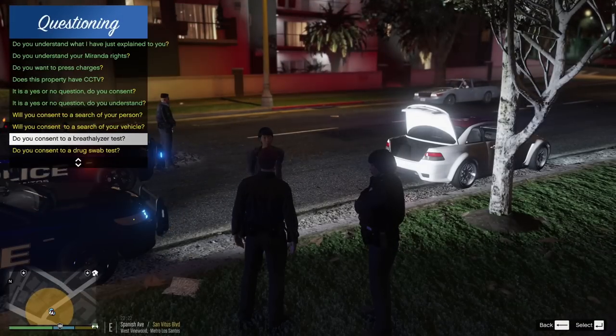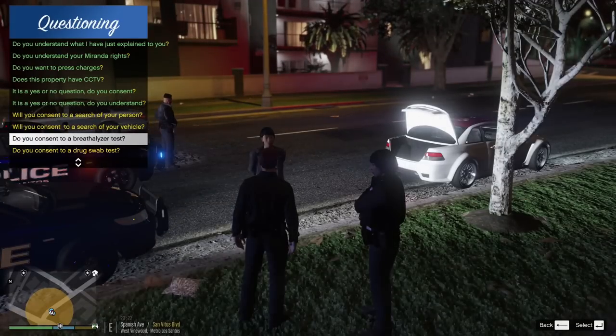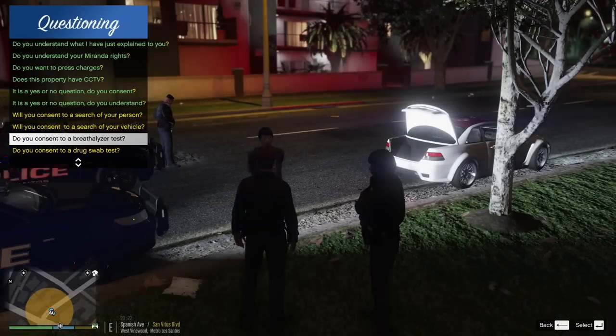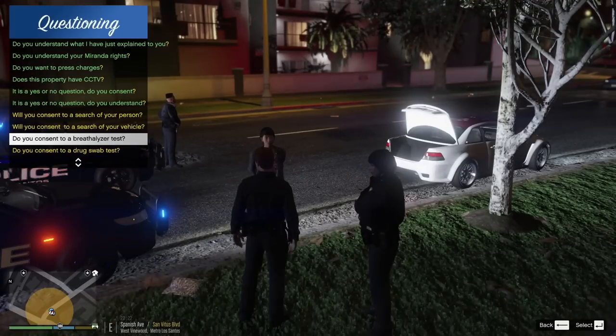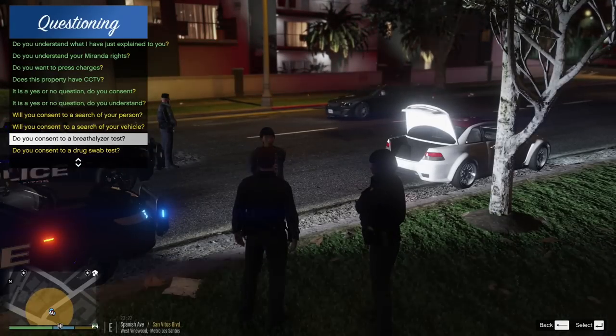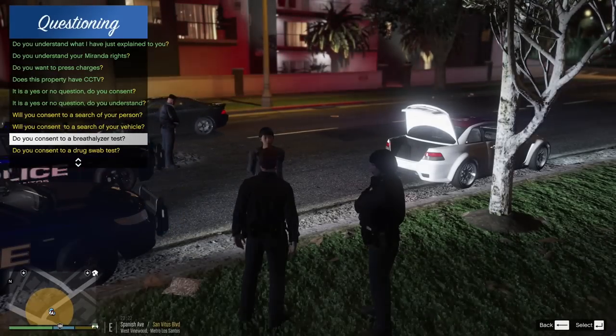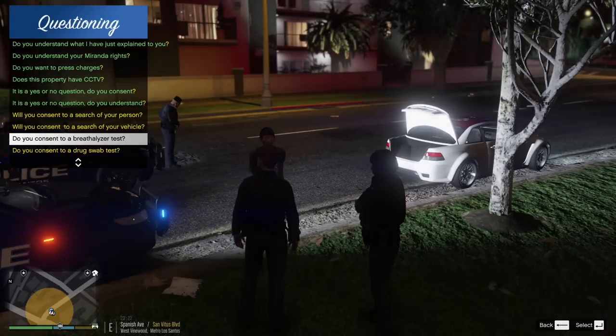Let's see — yes breathalyzer. She said no. Okay, well since you're not gonna consent, we're gonna do a blood draw down at the station. If you say no to consenting, that's automatic suspension of your license for six months. So I'm gonna ask you one more time — do you want to take the breathalyzer test?